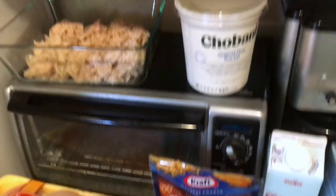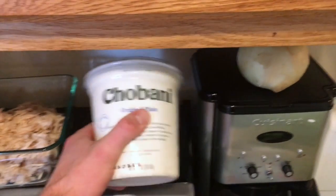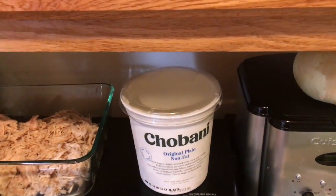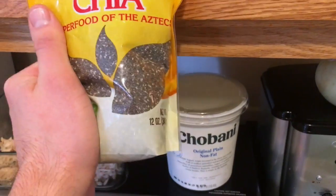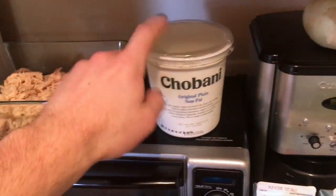I have some yogurt — I actually bought that Friday night as well. I've got this one and another one in the fridge. I usually eat that before bed with a little bit of honey and some chia seeds. I do two tablespoons of chia seeds with a cup of yogurt for a snack every night.